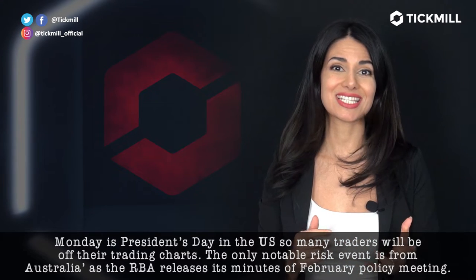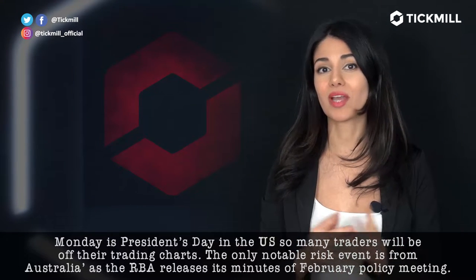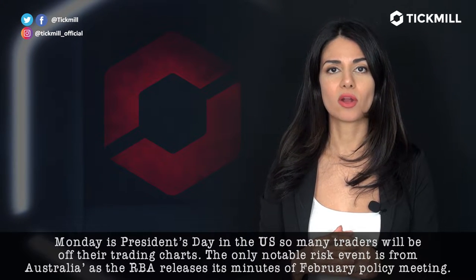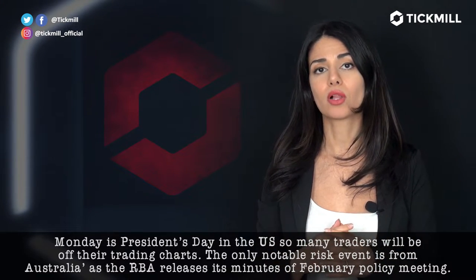Monday is President's Day in the US, so many traders will be off their trading charts. The only notable risk event is from Australia as the RBA releases minutes of the February policy meeting.